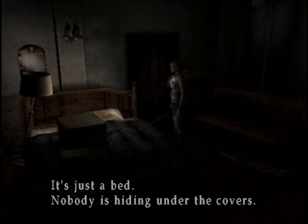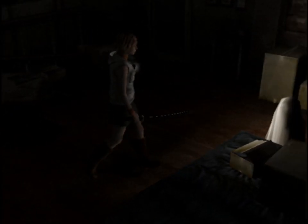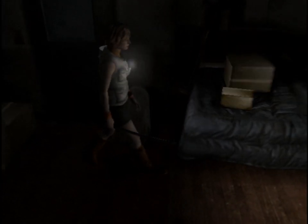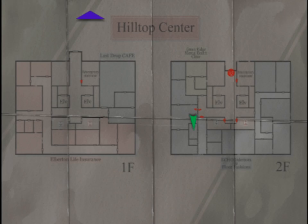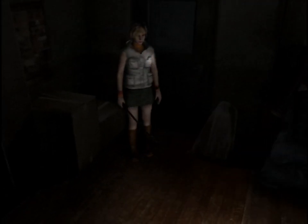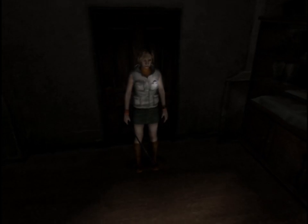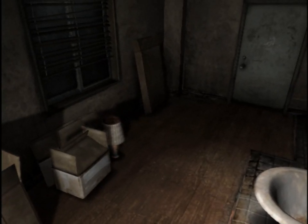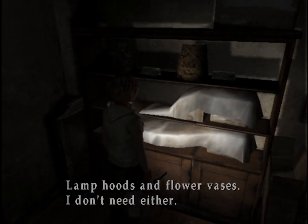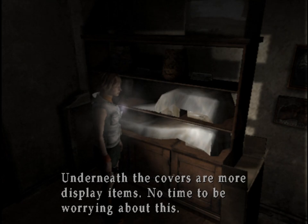Just a bed. Nobody's hiding under the covers. I want to be super careful about making sure I don't miss anything after the whole rope debacle. I guess they probably don't get many sales, huh? Lamp hoods, flower vases — I don't need either. Underneath the covers are more display items. No time to be worrying about this.